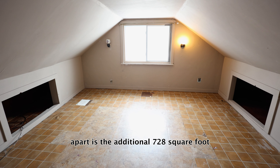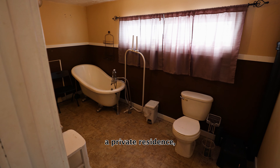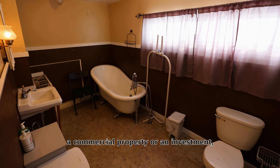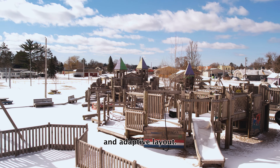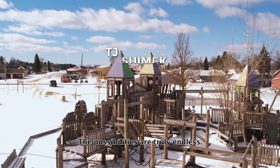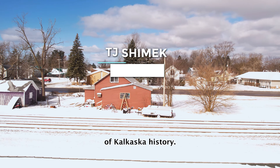What sets this property apart is the additional 728-square-foot accessory building. Whether you're seeking a private residence, a commercial property, or an investment, this property offers it all. With its convenient location and adaptive layout, the possibilities are truly endless. Don't miss out on a chance to take this and make it your own slice of Kalkaska history.